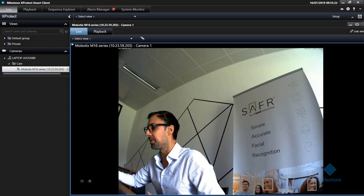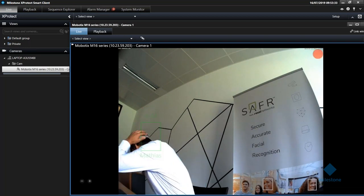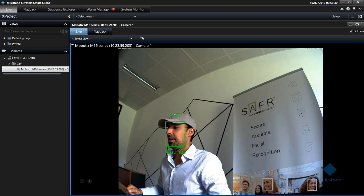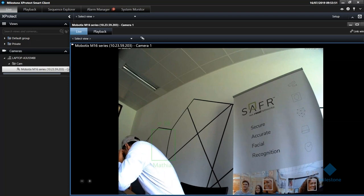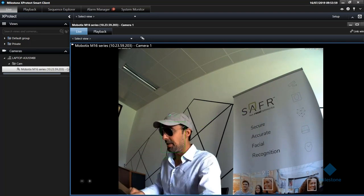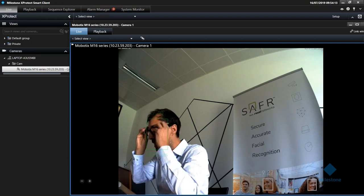I've prepared a little occlusion test. I'll now put on a cap. Even with the cap, I'm immediately recognized. And to make it even harder, I'll add sunglasses. Even with cap and sunglasses, it manages to recognize me immediately and tracks my face. This is the live overlays feature and the X-Protect integration.